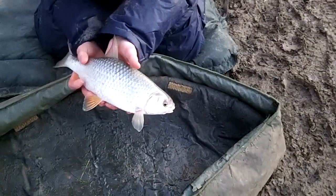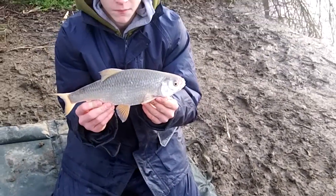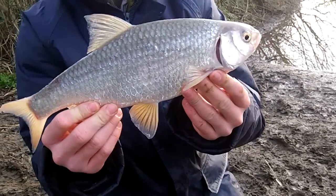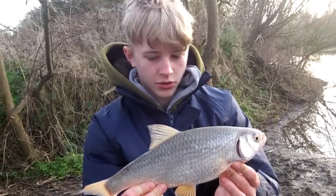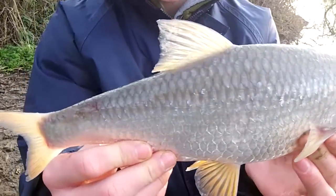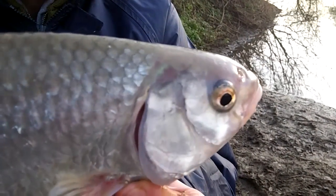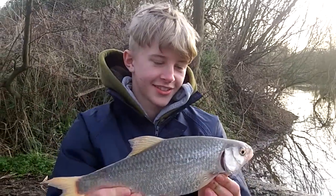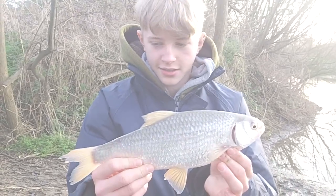We've been persevering with the feeder for the last couple of hours, having loads of fish, and this is just the icing on the cake. We've just weighed this in at two pounds two ounces — that is a monster of a roach! It's just a cracker. Beautiful fish — well done, mate!